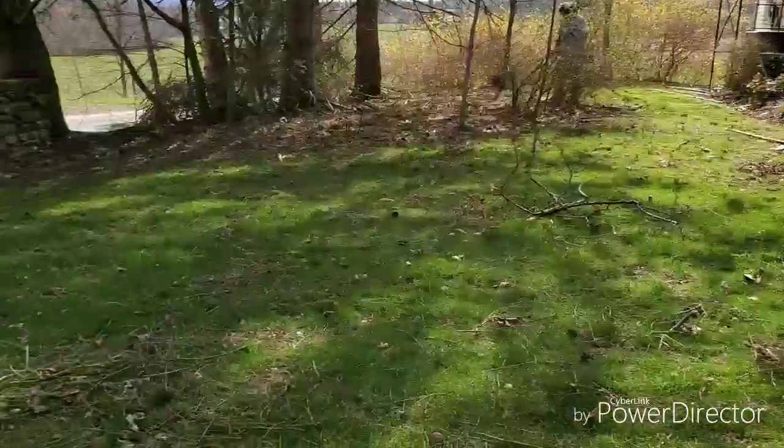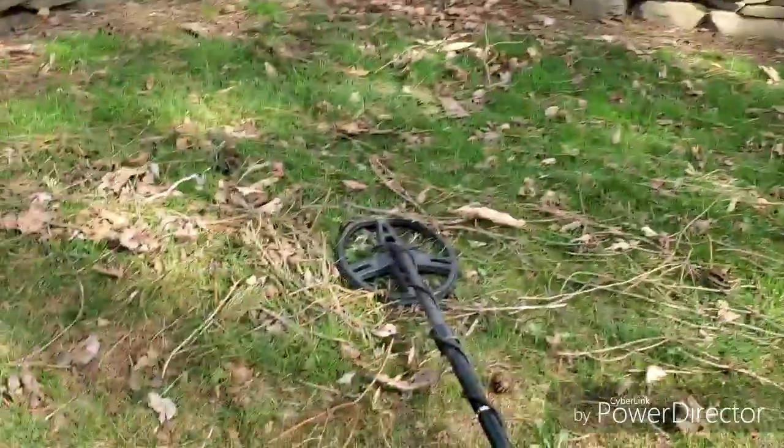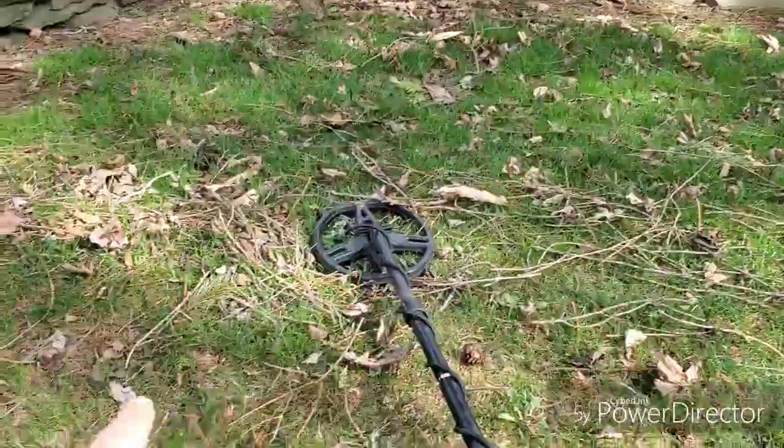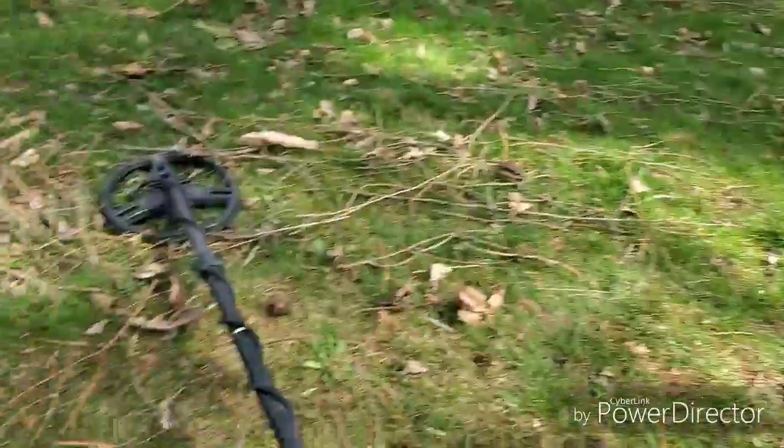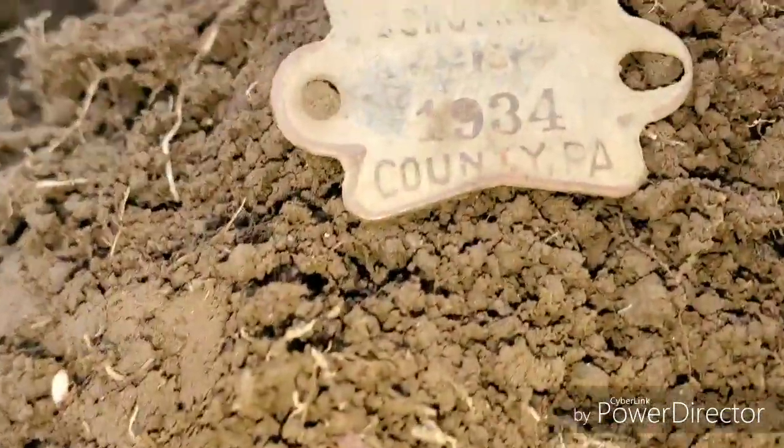So we just started in this yard. It looks like there might be some modern fill possibly in here. But I just ended up digging a wheat penny right over here. And the first kind of neat relic — I think this is some kind of a dog tag or something.